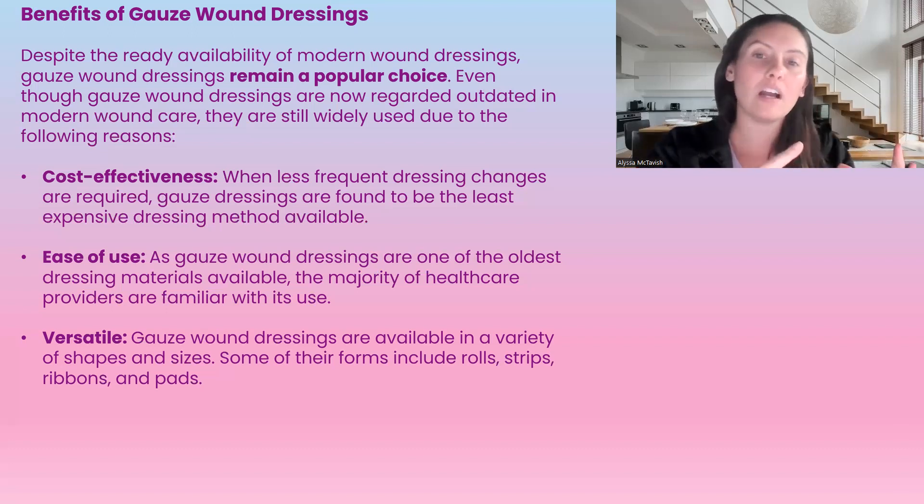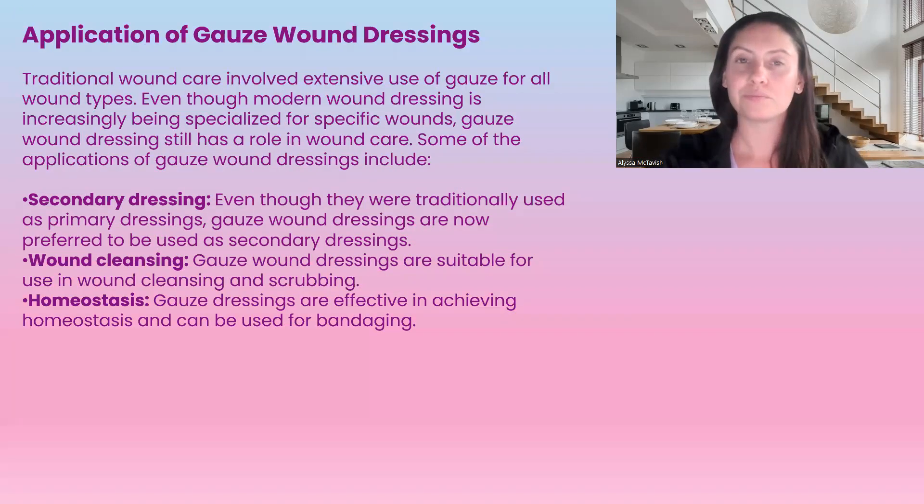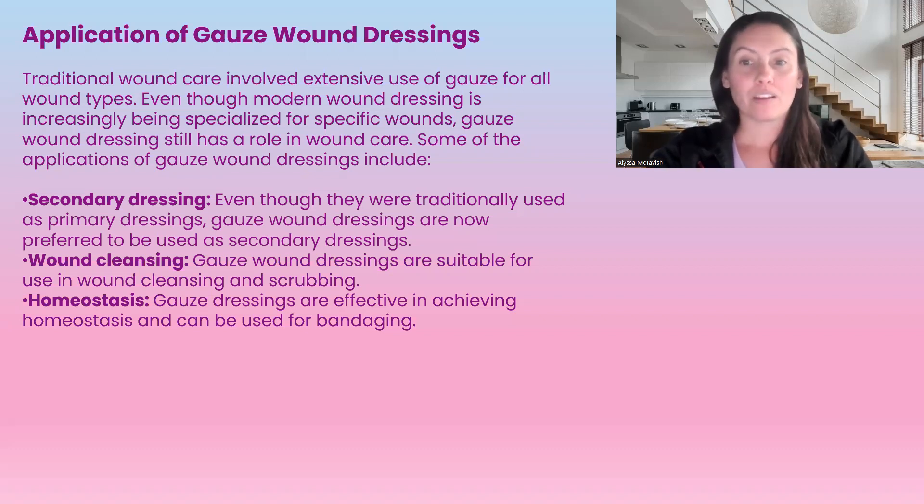There are so many options with gauze dressings, and they are used so frequently because most people know about them more than other dressings. Traditionally, gauze wound dressings were used for really any type of wound, and even though modern wound dressings are increasingly specialized, gauze is still used quite frequently — more as a secondary cover dressing, where we put something on the wound and use gauze as a secondary layer.